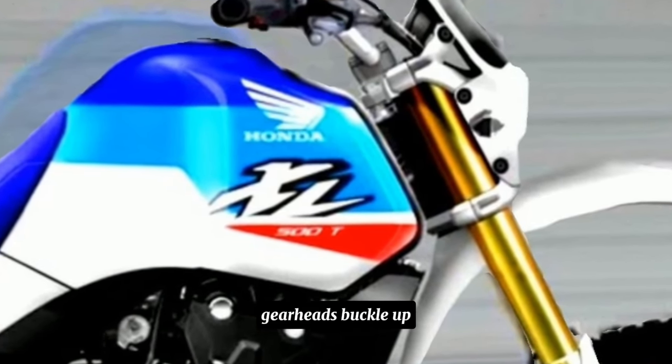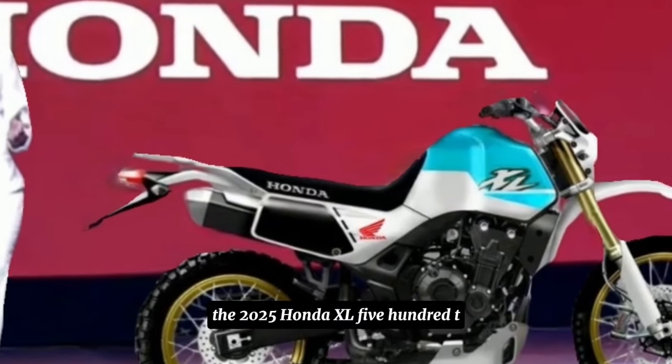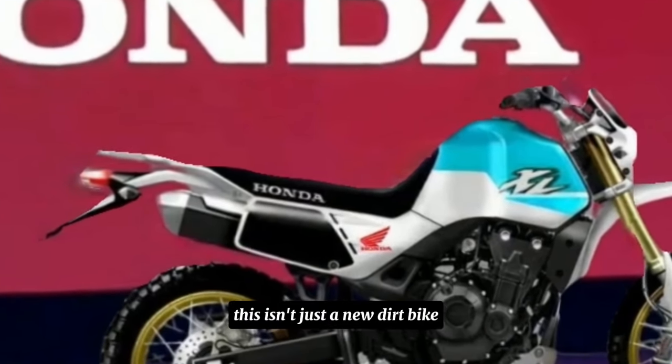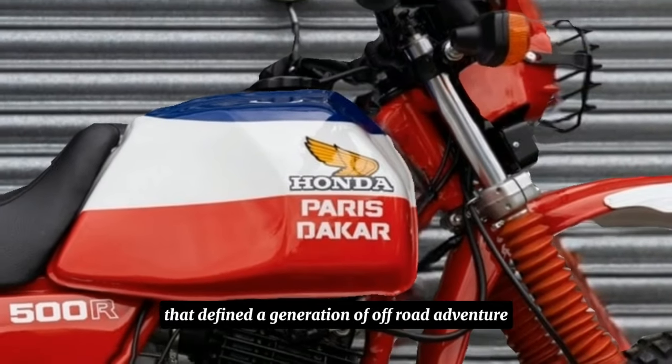Gearheads, buckle up, because today we're celebrating the return of an icon — the 2025 Honda XL500T. This isn't just a new dirt bike; it's the revival of a beloved machine that defined a generation of off-road adventure.